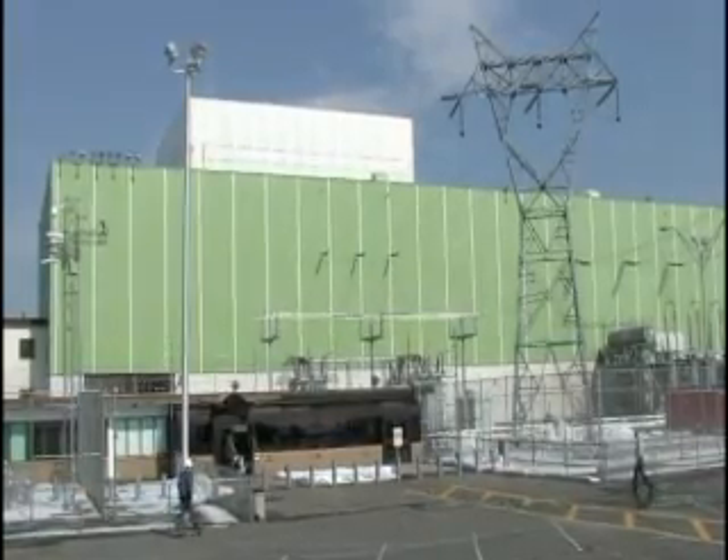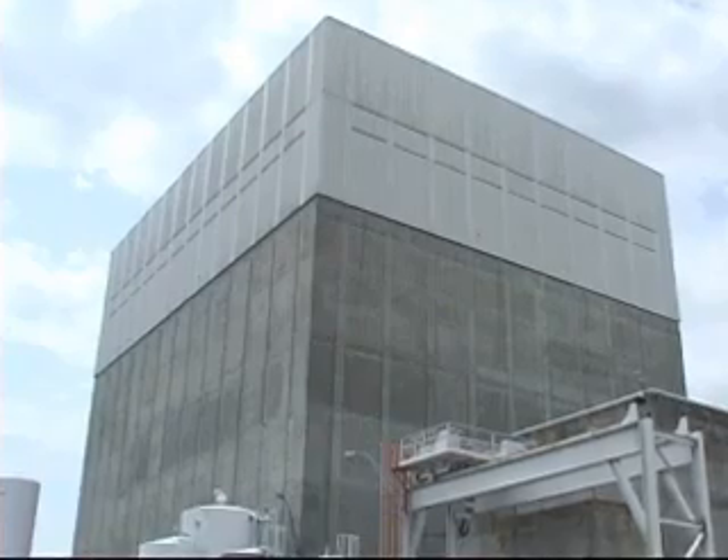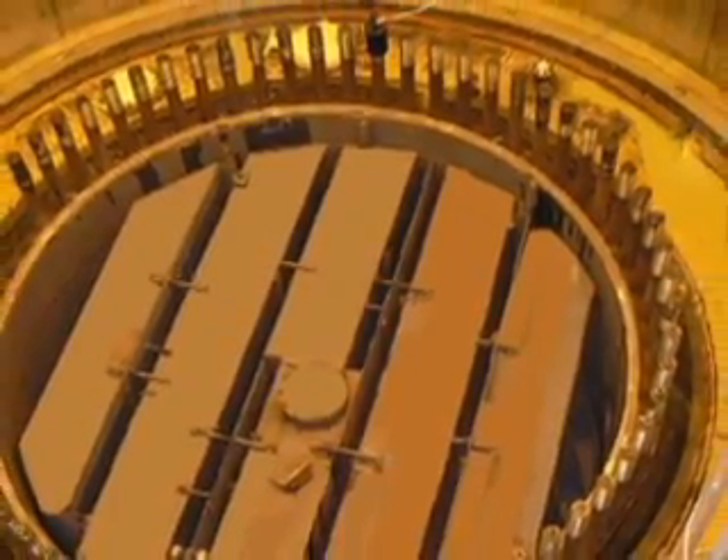At the top of the Vermont Yankee reactor, you'll find a steam dryer where tiny water droplets are removed from steam before it goes to the turbines. The steam dryer is hard to get to, making inspections a real challenge.